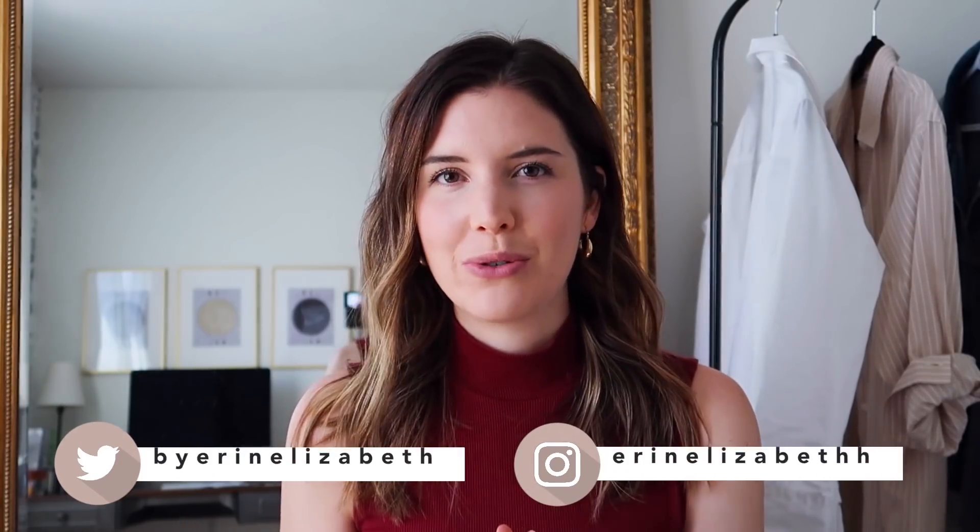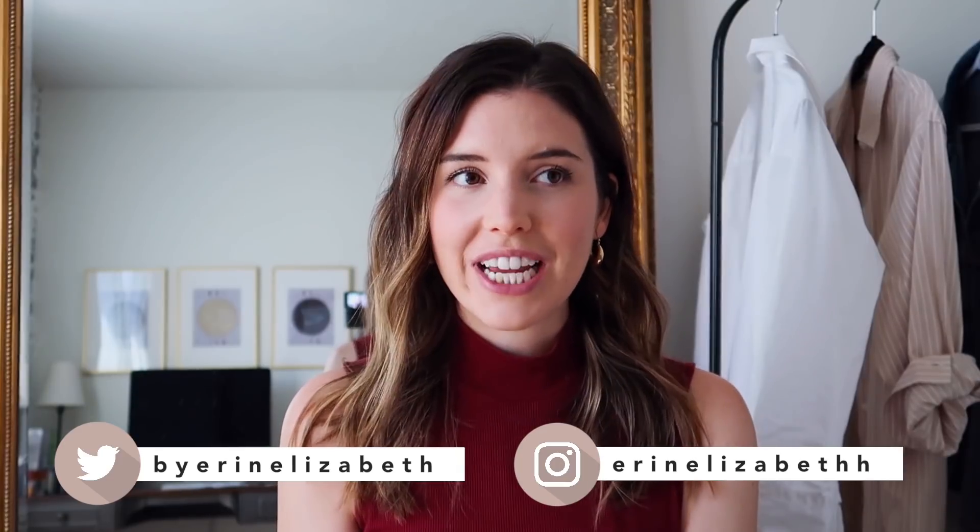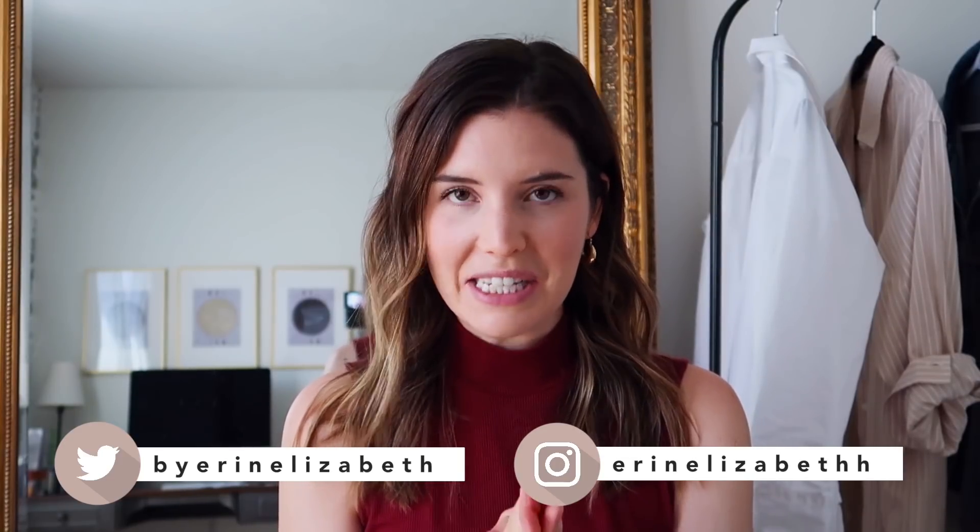Hi guys, welcome back to my channel! Today's video we are going to be doing another in the 'Get the Look' series, and we're going to be stealing the style of Rosie Huntington-Whiteley. She has some killer style, let's be real. This video was actually requested by Anna, so thank you so much for this request because I love her style too.